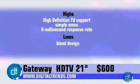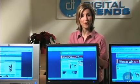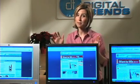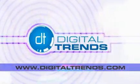We only wish the monitor didn't look so bland. Why can't we get the styling of the HP F2105 coupled with the multimedia features of the Gateway? Only in a perfect world. You can pick up the Gateway 21-inch monitor for only $599 from their website. For a complete review of these monitors, please visit digitaltrends.com.